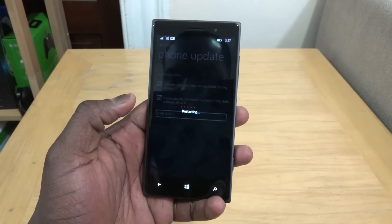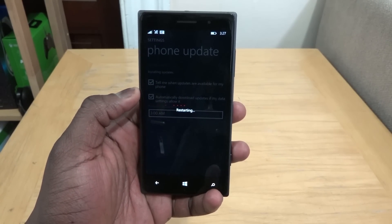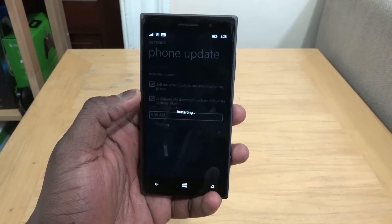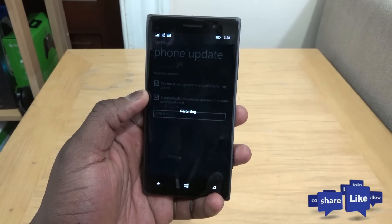Those are the steps you need to follow to install Windows 10 Technical Preview on your phone. If you have any questions let me know. Don't forget to like, share, and favorite this video so we can make more. Subscribe to the channel and always enjoy your entertainment.